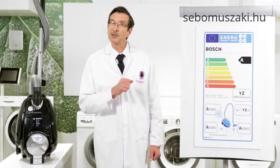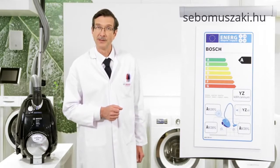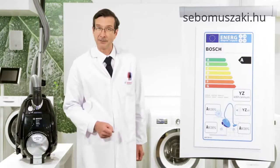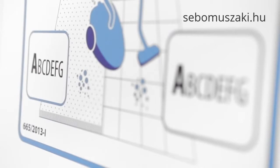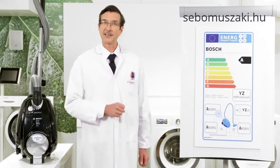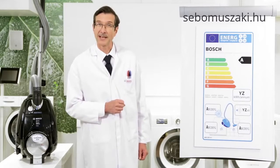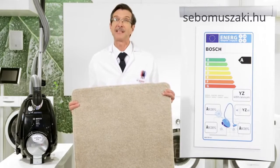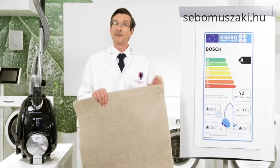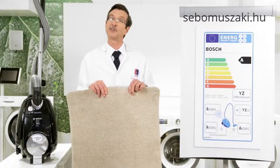Now we are at the bottom — for me the most important two panels, that will tell you how clean the vacuum can get your home. This panel shows the hard flooring cleaning performance class, and this panel shows the carpet cleaning performance class. This is measured in dust pick up, and describes the amount of dust that is removed from your standard surface. A vacuum with an A rated cleaning performance will give your carpet a deeper clean, whereas a G rated one will only do a surface clean.